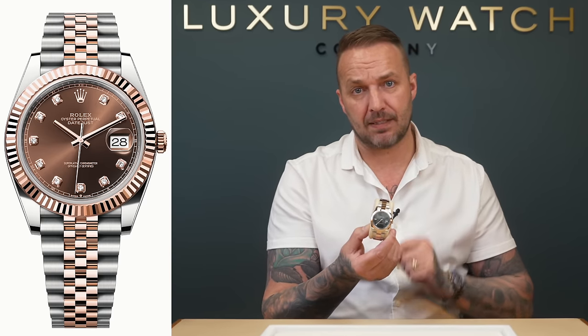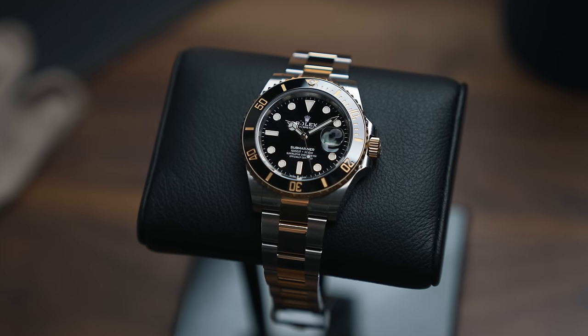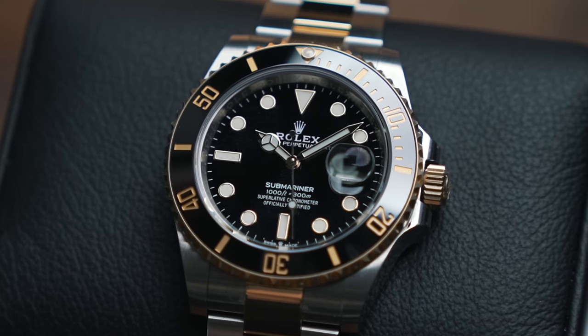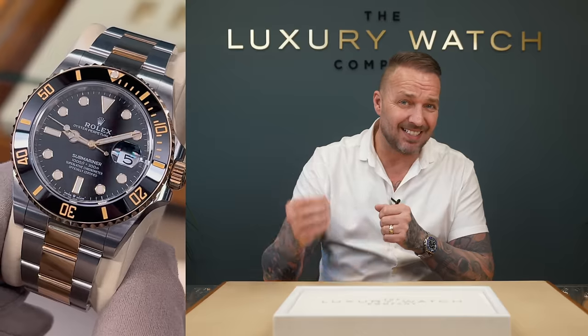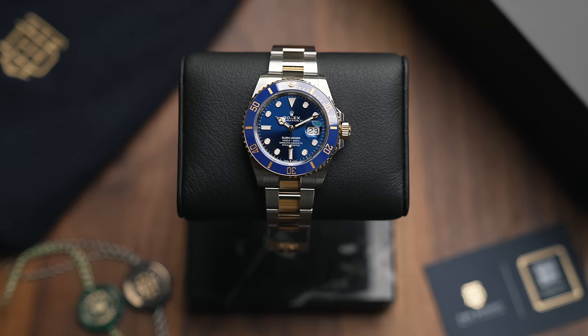The next range is the Submariner. The Submariner Date steel and yellow gold — we've got the black dial and blue dial. The black dial was already an under-list watch. Retail price last year was £13,150; the new retail price is £13,700. That watch was already teetering just under RRP. Our buying price for that watch was £12k and is now £12,500. Unless you want to lose money, it's a million percent pass.